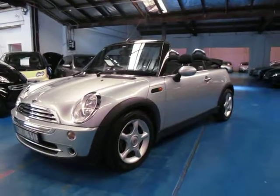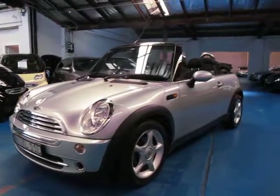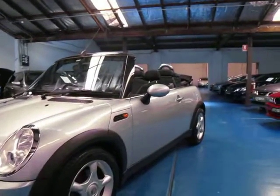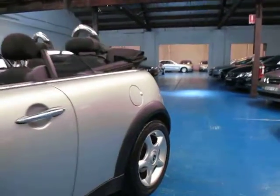Hi and welcome to the Old Timer Centre. My name is Philip Tarrant and today we have for you a 2005 Mini Cooper convertible. It's got 106,000 Ks and I think it's in great condition.